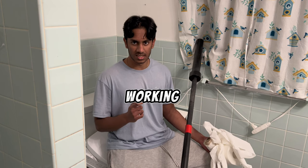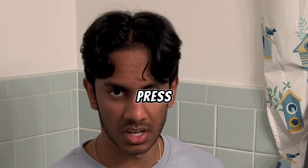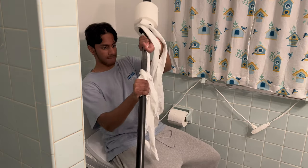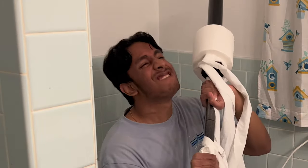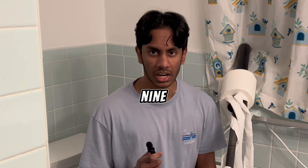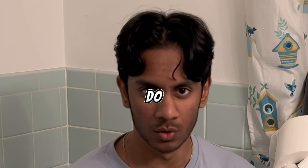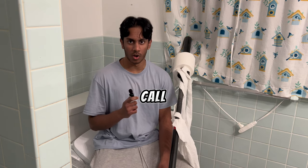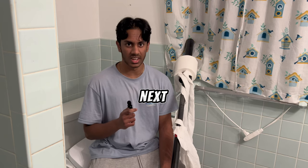Now we can move on to our first working set, which is barbell bench press with one plate. I think I got about nine reps. Pretty good set if I do say so myself. That one set was so intense that I'm just going to call it short here and move on to the next exercise.